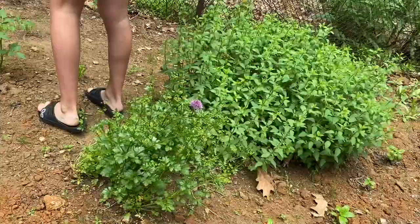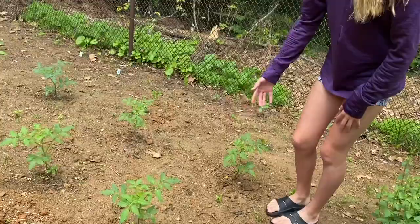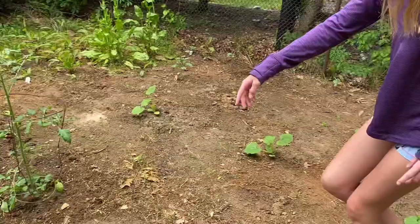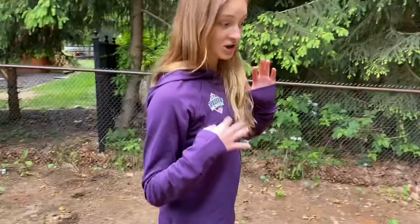Don't forget the parsley and chives. Oh yeah, that's behind you. So here are our tomatoes. We have four tomatoes — four different kinds of tomatoes. Here's one of the kinds, here's another, there is another, and here is another. And my favorite is the cherry tomatoes.